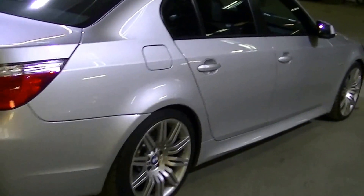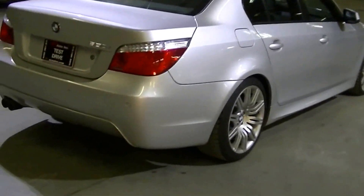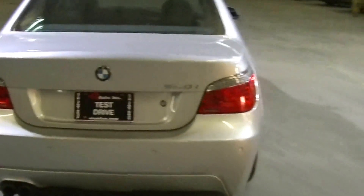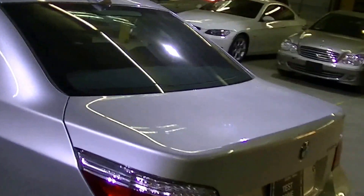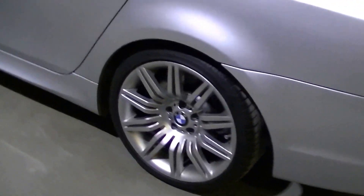It comes with three keys and original books. The rear M Sport bumper has a diffuser. It also has rear shades for the passenger doors and the rear windshield, plus slightly tinted windows. As you can see, the car is in excellent shape.